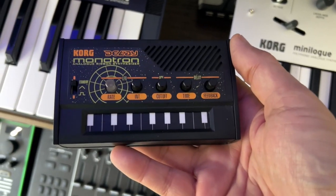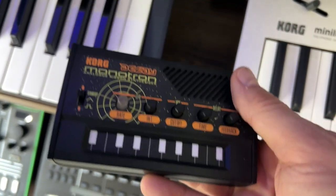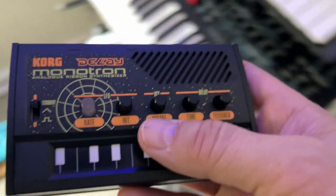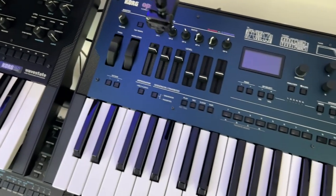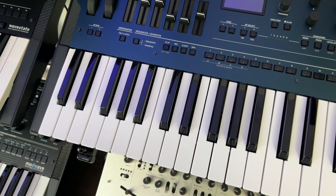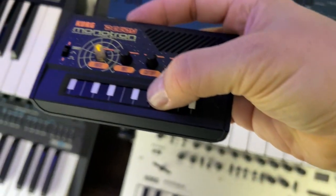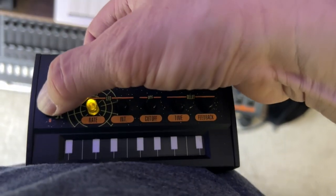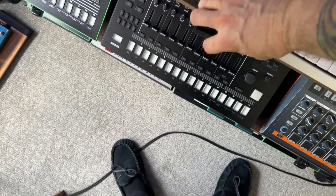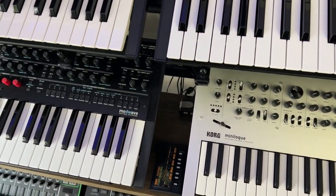I have two of these — I love this thing. This is the Korg Monotron Delay. It's actually an analog delay, it's really cool. I can get some cool effects out of this thing. Very cool, a lot of fun to play with. Battery operated — I actually plug stuff into it and also use it separately with the output on it.